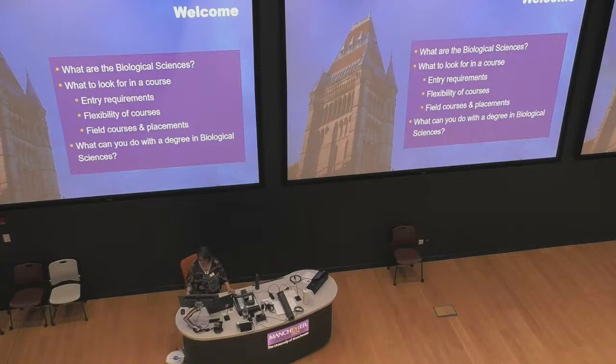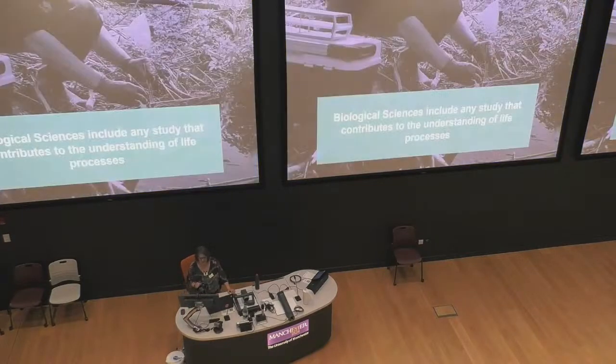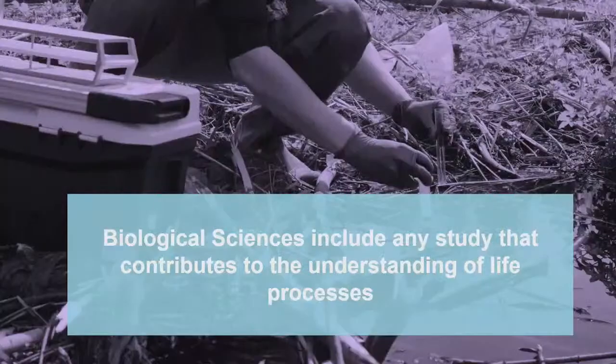We call it biological sciences here, and we define it as any study that contributes to the understanding of life processes. The same subject may be called life sciences, biomolecular, or biomedical sciences, but generally they're all encompassing the same thing — understanding life.